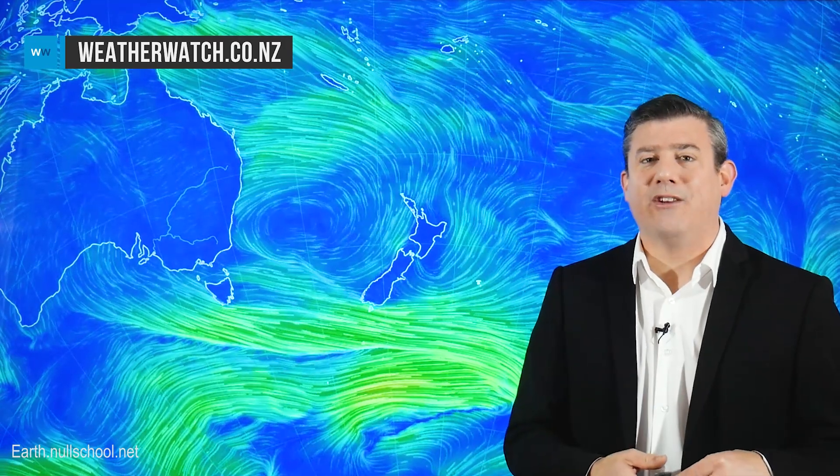Hello New Zealand, thanks for joining us. I'm Philip Duncan. This huge area of high pressure is still moving in and we've got some big weekend frosts on the way — around the inland parts of the South Island down to minus five and below potentially this weekend. It's not really going to spread to the coastal areas or into the North Island quite so much, so we'll break that down for you in a moment.